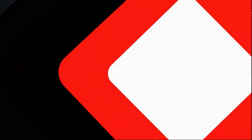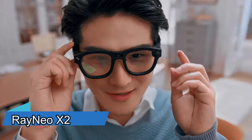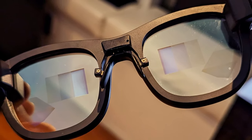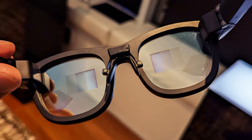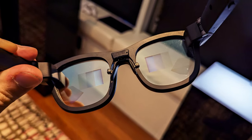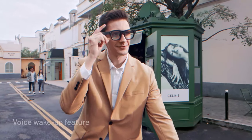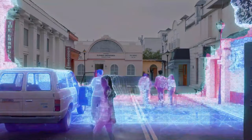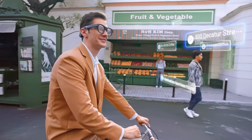If you want to see the world in a new way, with augmented reality and smart features, then you need the Rayneo X2, the groundbreaking AR glasses that integrate seamlessly into your life. The Rayneo X2 has binocular, full-color, micro-LED optical waveguide displays that project visual overlays onto the real world.